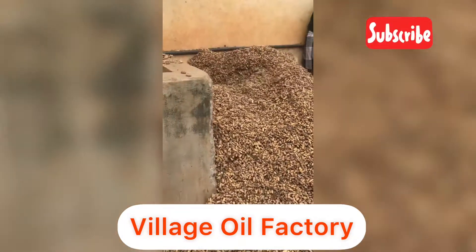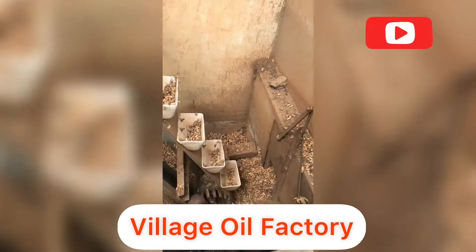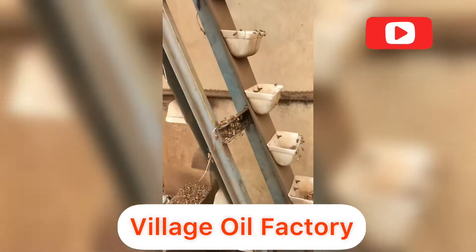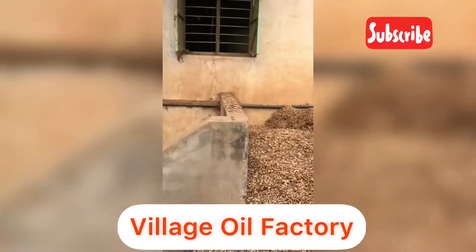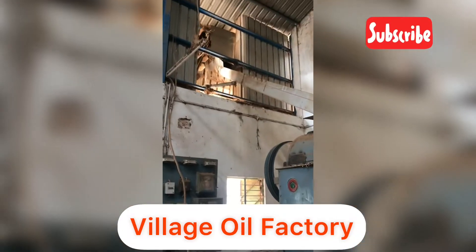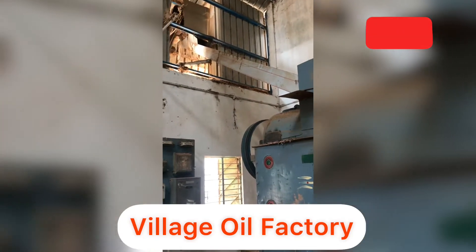I'm going to show you how to get a new oil factory. The new elevator is in the house.